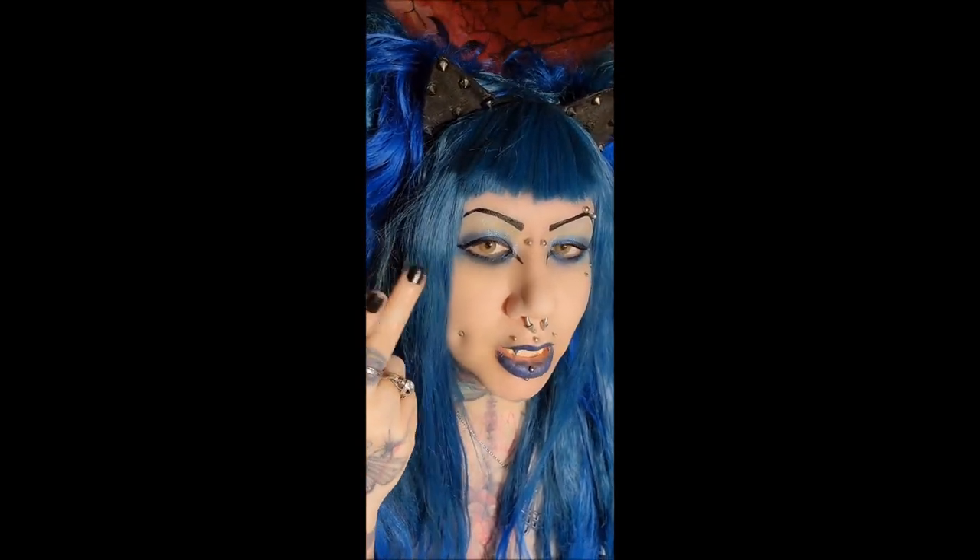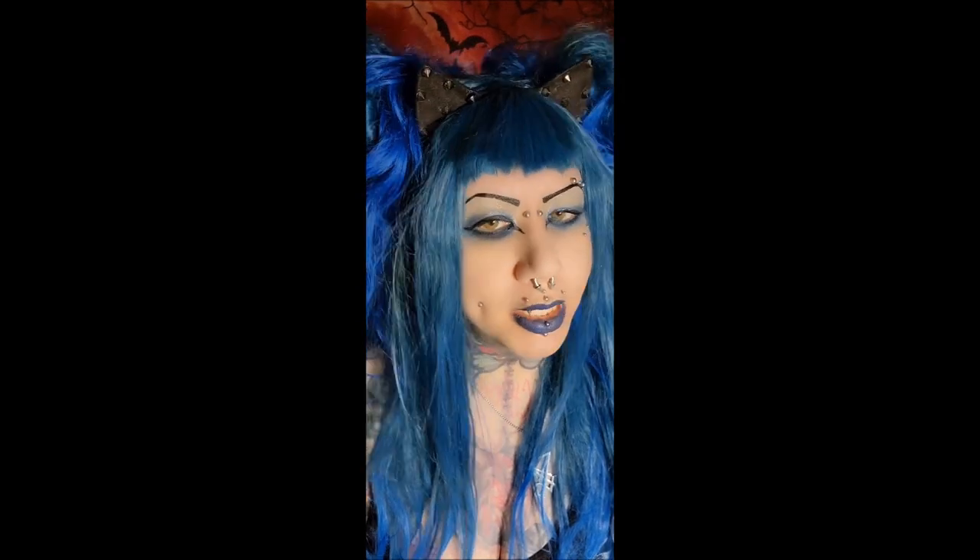I'll take these off and show you guys what they look like in the case so you can see. The detail in the actual lens is so gorgeous. They look so realistic, and these are like a grayish-green color. I don't really know what color these would be, but I actually love these a lot more than I thought I would. The first pair are my favorites, but these are amazing too.